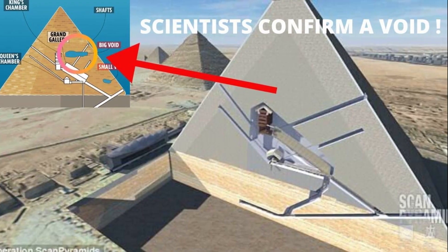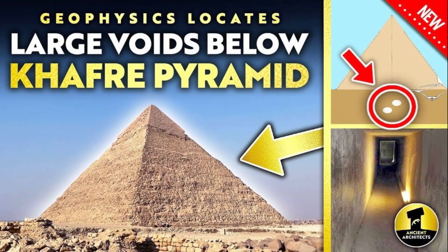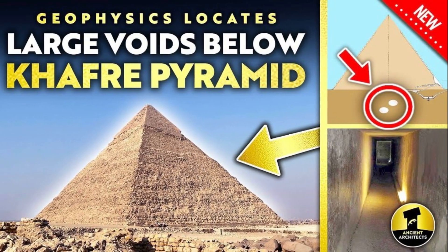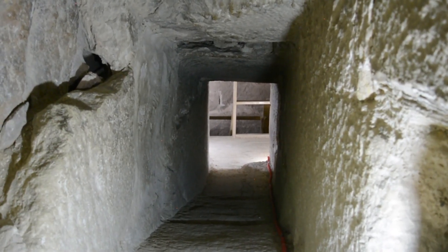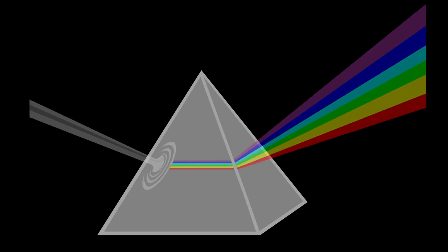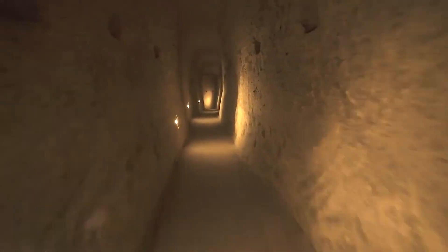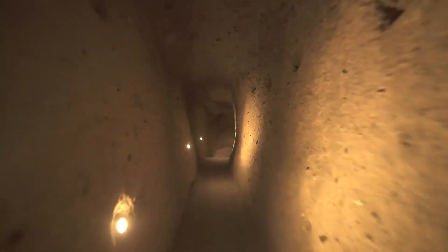One of the most striking discoveries is the ScanPyramids Big Void, a large chamber above the Grand Gallery. It stretches about 30 meters (98 feet) long and has a cross-section similar to that of the Grand Gallery. In 2023, scientists refined its shape even more using improved muon measurements and ultrasonic tests. They also discovered a sealed corridor just behind the north face of Khufu's pyramid, about 9 meters long and 2 meters wide — a space that hasn't been seen in thousands of years.